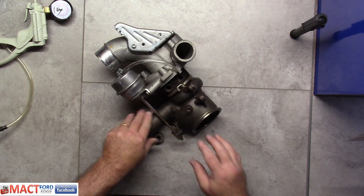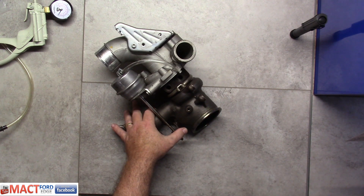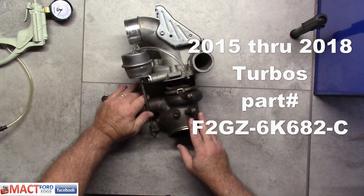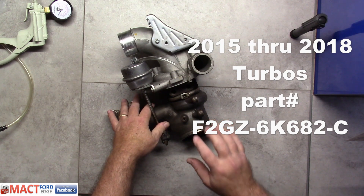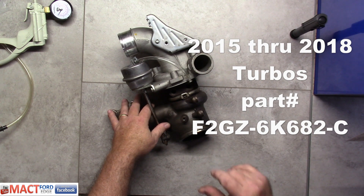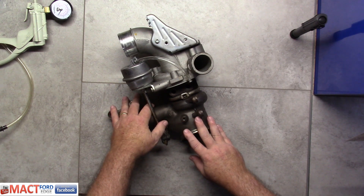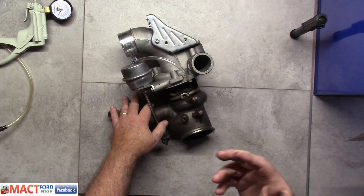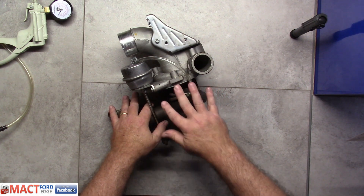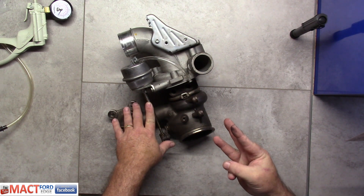I'm also going to tell you who makes this so you can go to the horse's mouth. They did another change for 2015 through 2018 — another part number: F2GZ 6K682-C. That turbo for those years runs $608. Newer they get, the cheaper they get, I guess. They've made other modifications over the years. So this is the third generation by the time we get to 2015 through 2018.